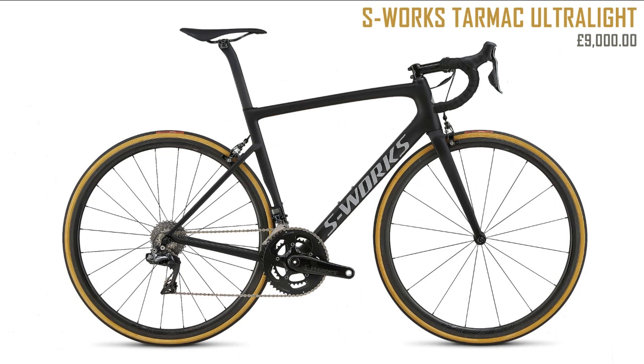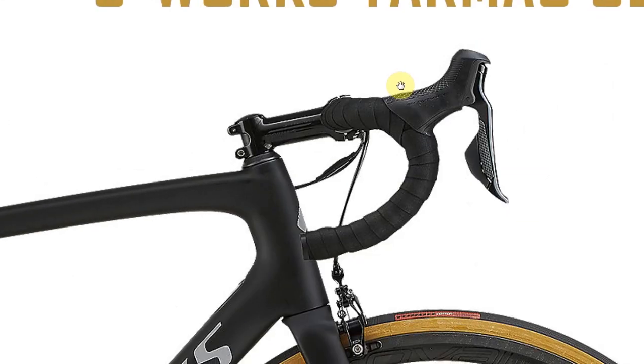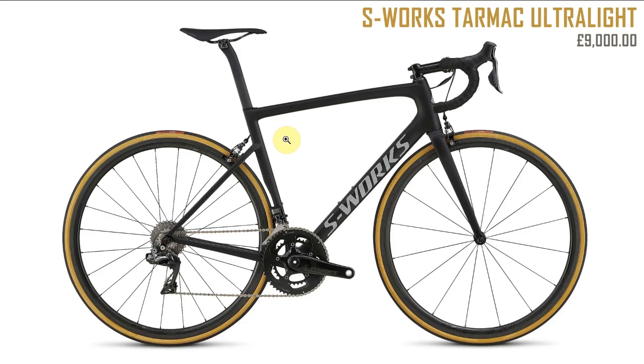Next up, the Specialized Tarmac Ultralight at nine grand. It's just a good-looking bike — it looks in proportion and I can't think of anything to criticize really. One thing I might say is the stem: in this day and age with aero stems and hidden cables, there's nothing wrong with it but it just maybe looks a bit old-fashioned now. I wonder whether we'll get a disc version soon.